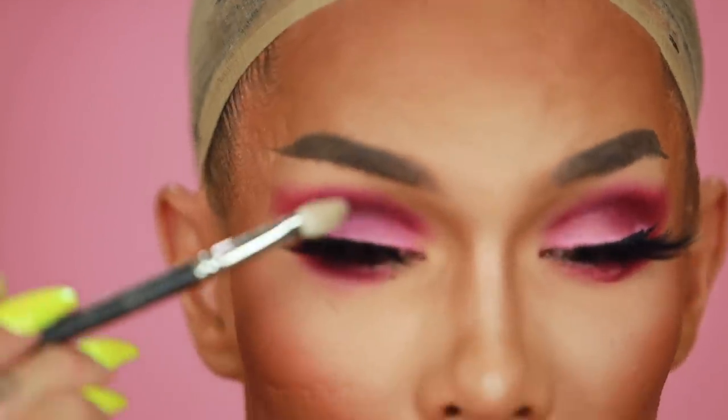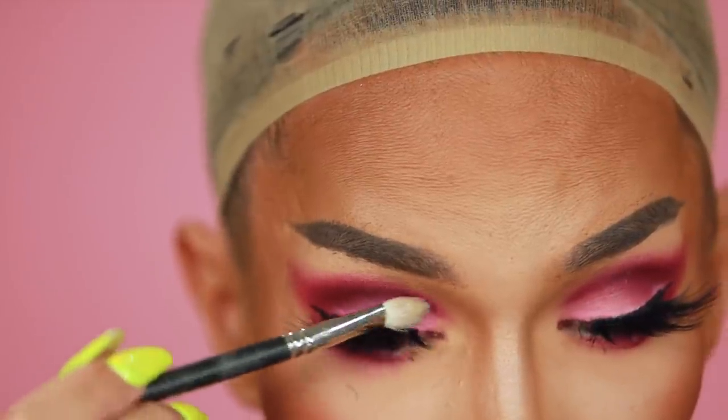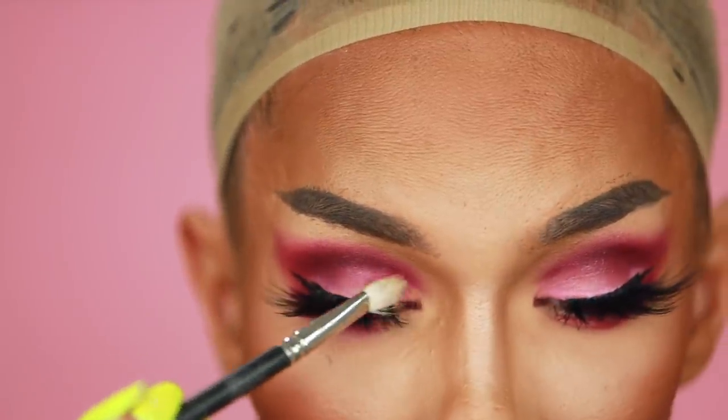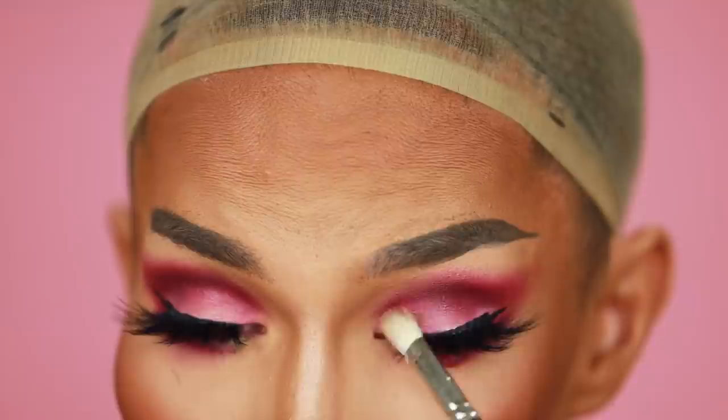Last thing — we're going to put a little Gloss Pop on the eyelids. You can get this at Morphe. I do a little bit on my hand and just press it on — it really gives the eyeshadow texture, like 'oh bitch, I'm an expert.' It just kind of makes it a little more interesting. This is something you guys can definitely do at home.